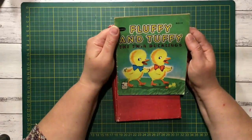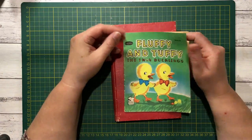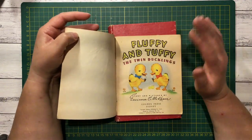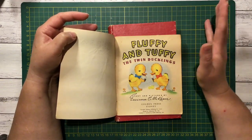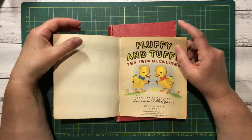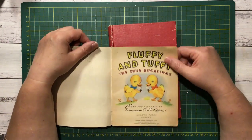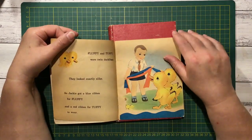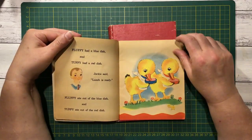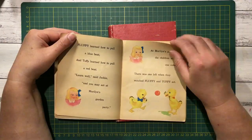Fluffy and Tuffy the Twin Ducklings — I just thought this was really cute. A lot of these books come from the recycle bin. This one has gorgeous old pictures. I'll have to look up about it, it looks quite old. But really cute. I've got a soft spot for ducklings — they're so fluffy and cute. I did have one or two when I was young.